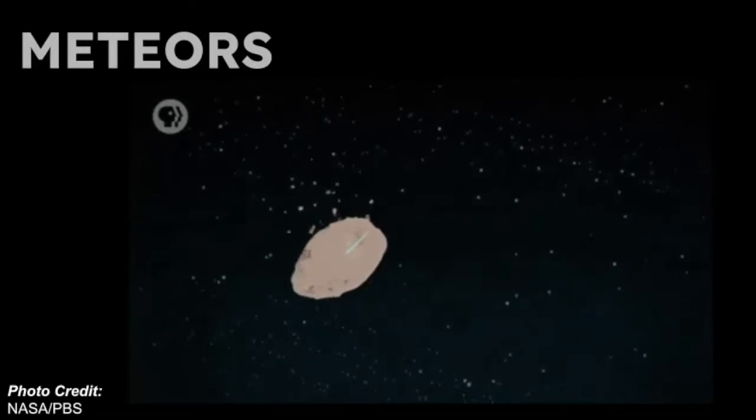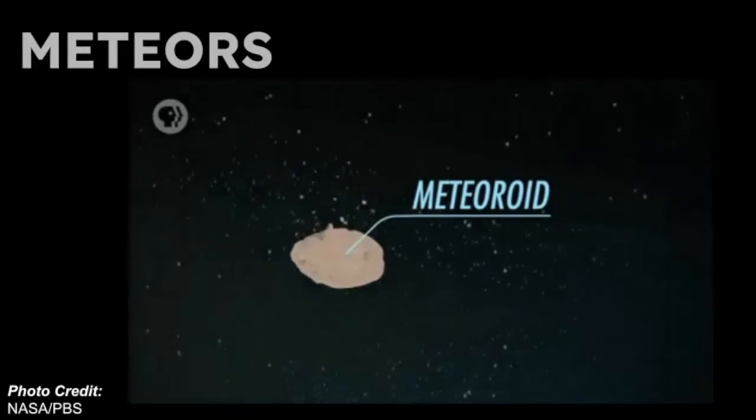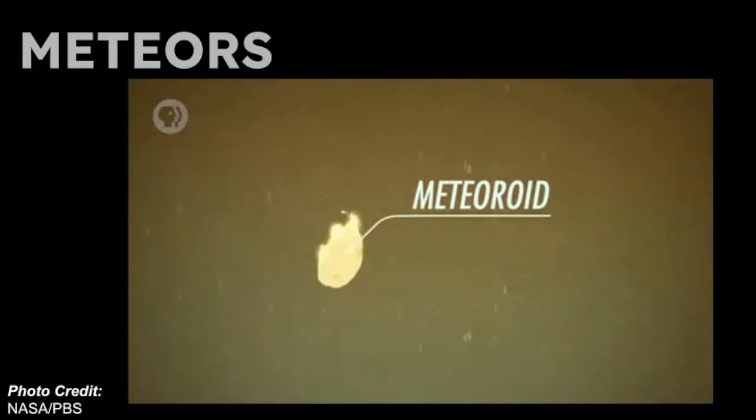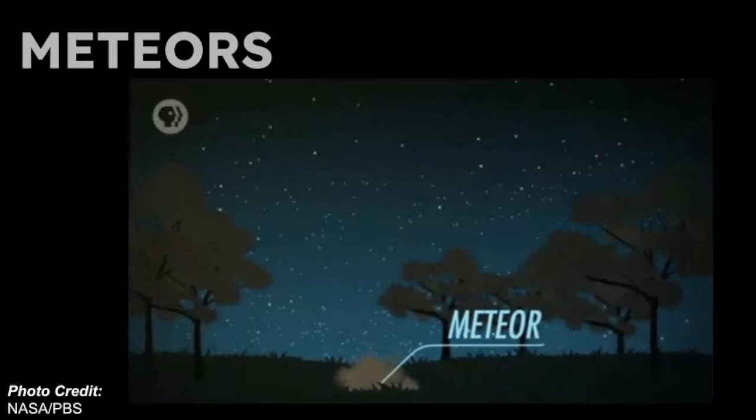Before a meteor burns up in the atmosphere, it's classified as a meteoroid — a small rocky body in space. As it passes through the atmosphere, its classification changes into a meteor. And finally, when the meteor strikes the surface of the Earth, it becomes a meteorite.